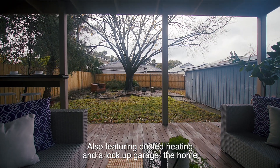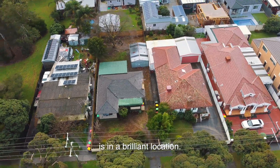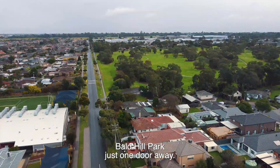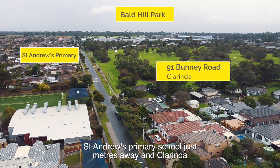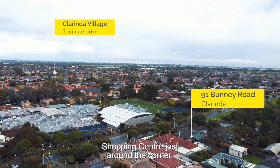Also featuring ducted heating and a lock-up garage, the home is in a brilliant location. Bald Hill Park is just one door away, St Andrews Primary School just metres away, and Clorinda Shopping Centre just around the corner.